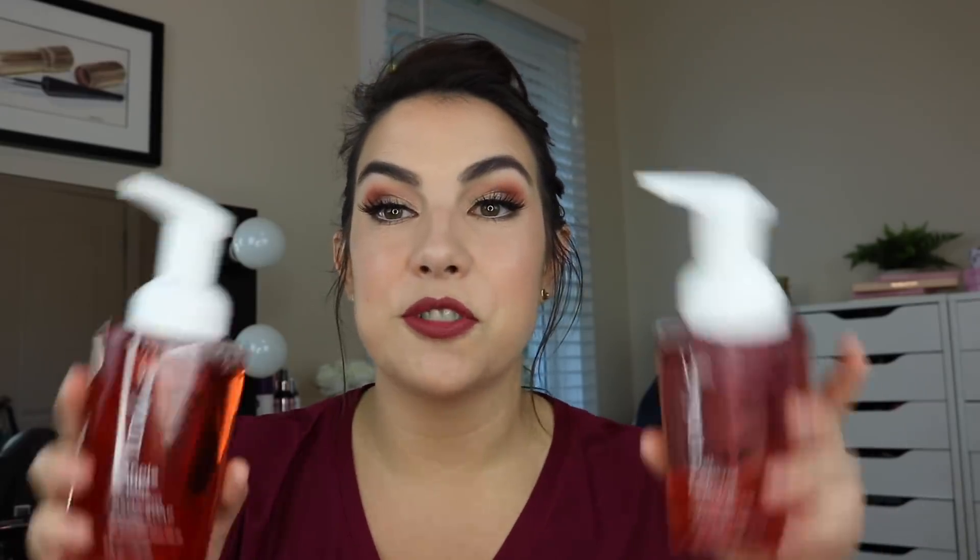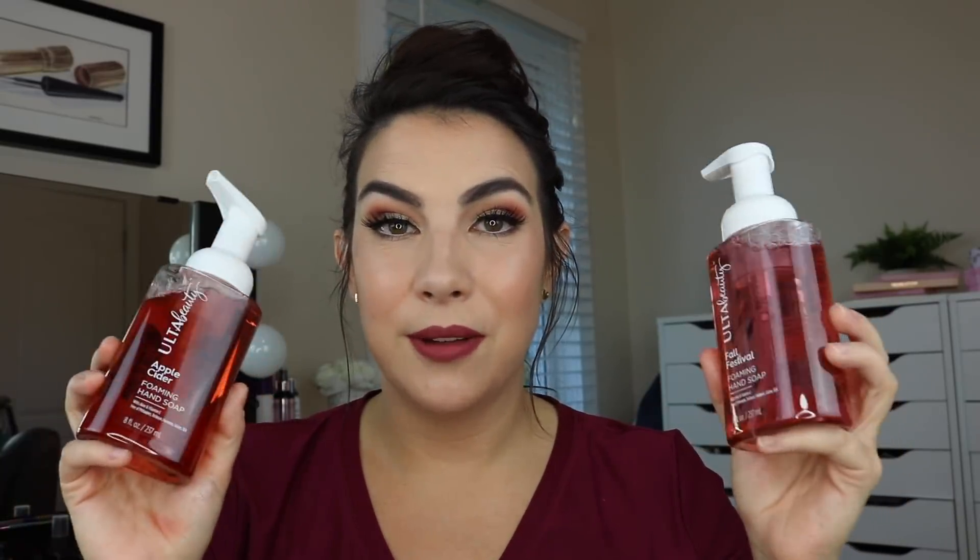I did get two more things in the store. I needed some more soaps, so I got these Ulta foaming hand soaps. I decided to get some of the fall ones — I got Fall Festival and Apple Cider. I haven't used them yet, but I've used quite a few Ulta foaming hand soaps and they're quite nice.